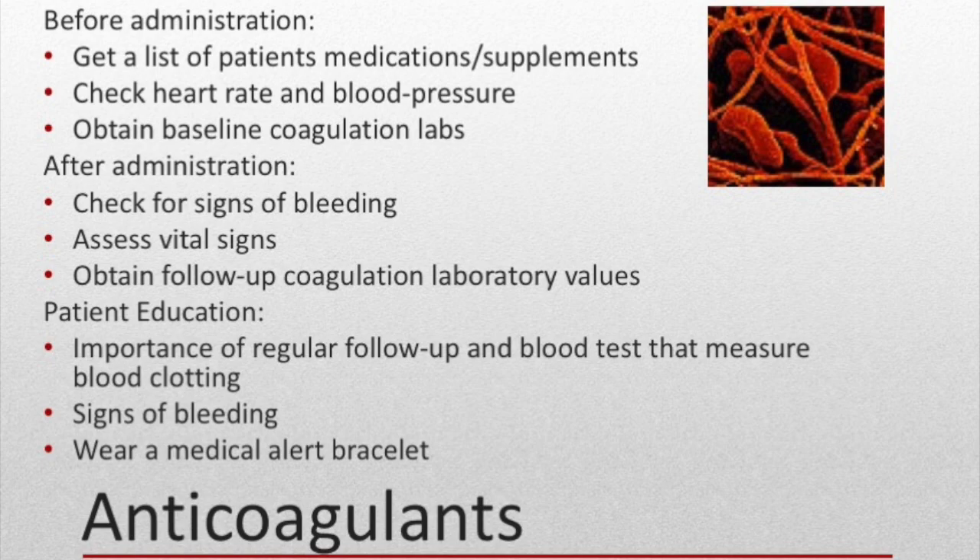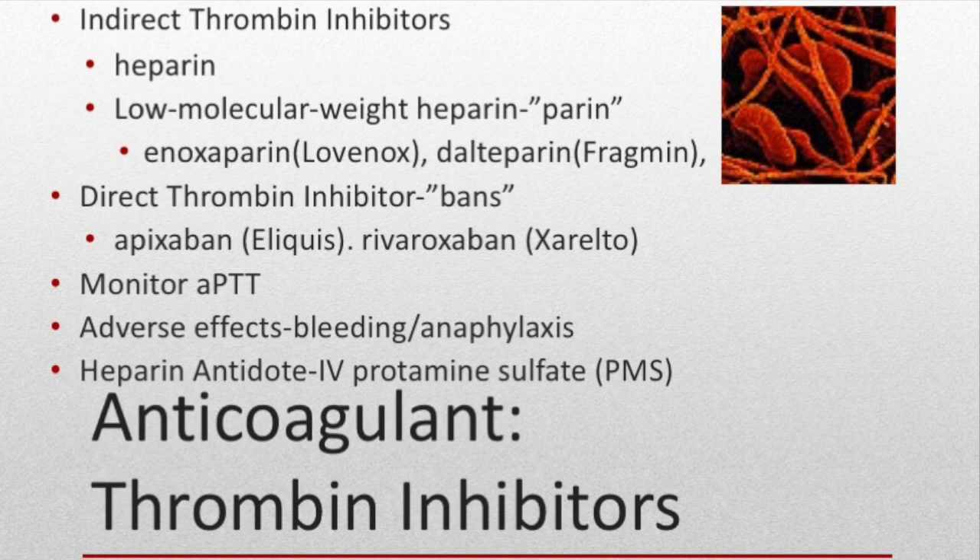If the patient is bleeding, blood pressure will drop and heart rate will increase. Follow-up coagulation laboratory studies need to be drawn to ensure the correct dose is being given — we don't want to slow clotting so much that the patient is at risk for hemorrhage. Monitor red blood count and platelet count as indicators of bleeding. Patients on anticoagulants should be educated on regular follow-up blood tests, signs of bleeding, use of a soft toothbrush and electric shaver, and informing all physicians and dentists of their anticoagulant use. It's recommended that patients wear a medical alert bracelet.